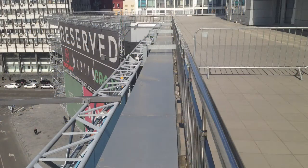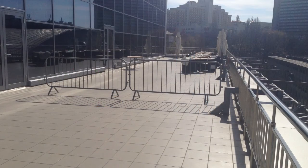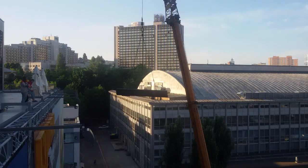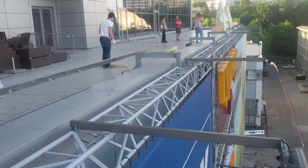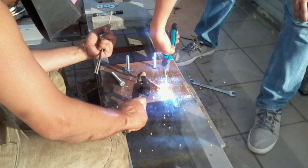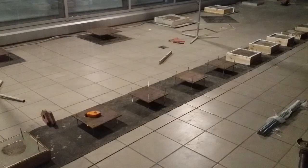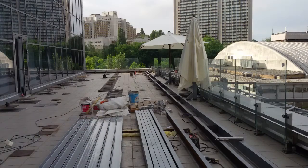Mr. Zuma restaurant was placed on the terrace in the shopping center Gulliver in Kiev, Ukraine. Due to its location on the terrace of the fifth floor with waterproofing coating, it was impossible to attach the structure of the floor, so non-standard solutions were required.